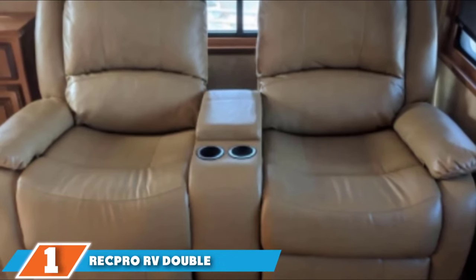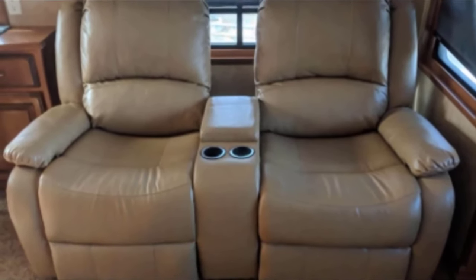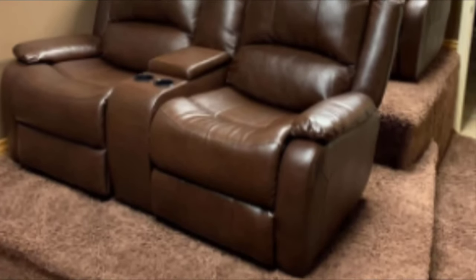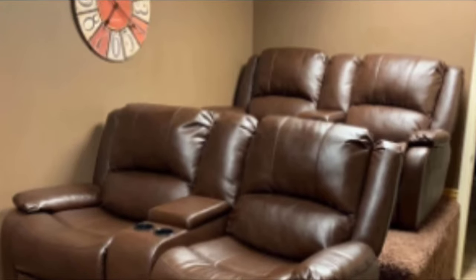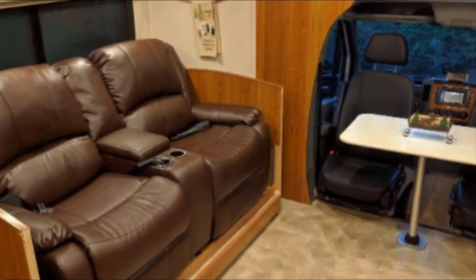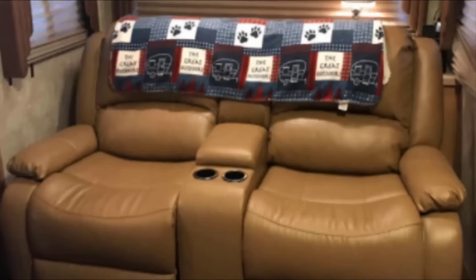Finally, the number 1 position is dominated by the RecPro RV Double Recliner. This piece of furniture is a beauty. Besides its charming and homey aesthetics, the Double Recliner RV Sofa and Console from the RecPro Charles Collection is as functional as they come. Made of polyurethane faux leather, it is durable and incredibly easy to clean, and it's easy to install despite looking like grade-A engineering. Its slim profile makes it extremely suitable for small spaces, and this overstuffed sofa offers up all the comfort users need and deserve on a daily basis.